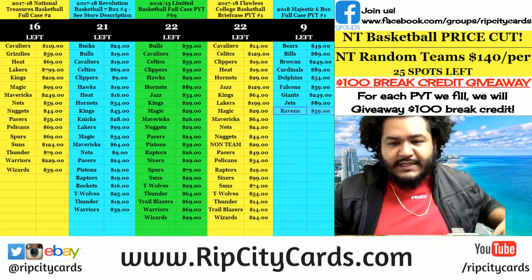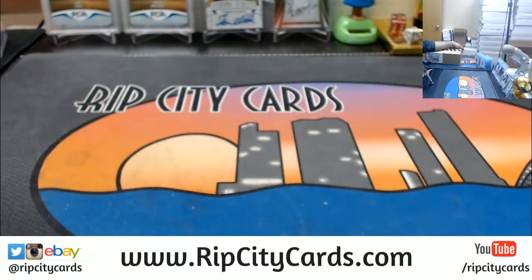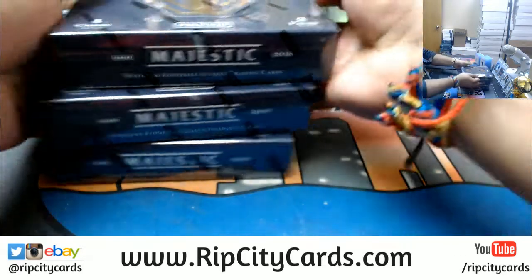Yo, time to do 2018 Majestic Football. 3 boxes, which is a half case, number 3, eBay time. Alright, let's do this. Boom, 3 boxes, and let's open them up.